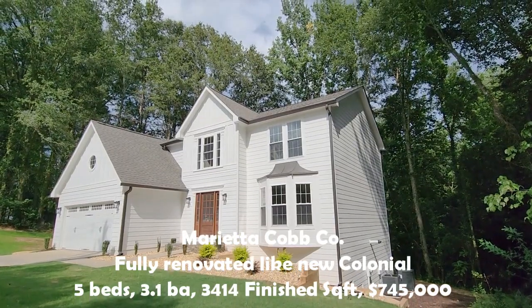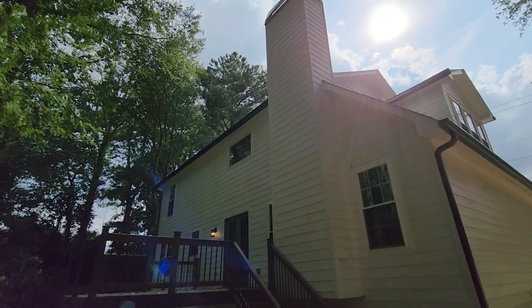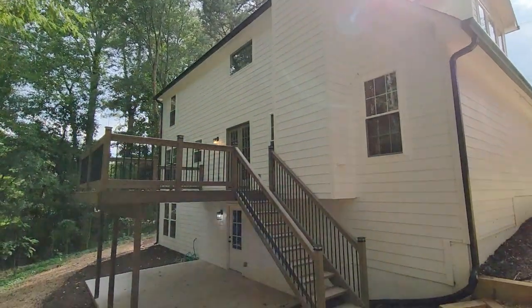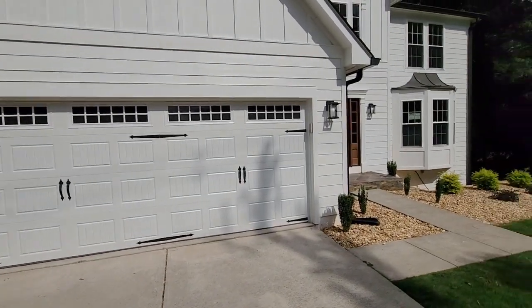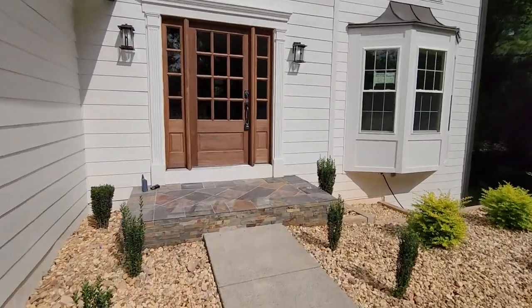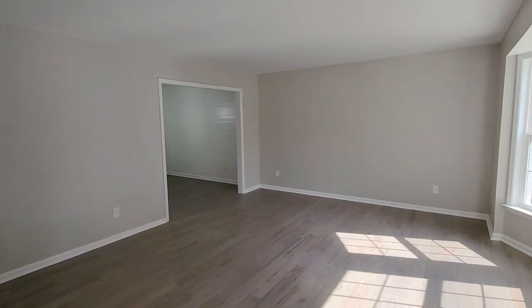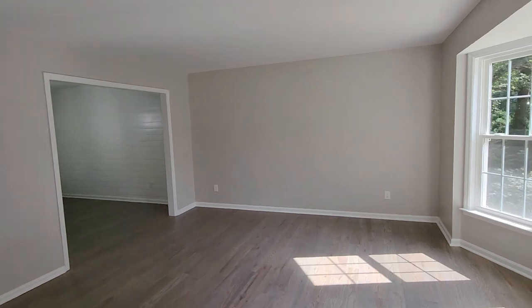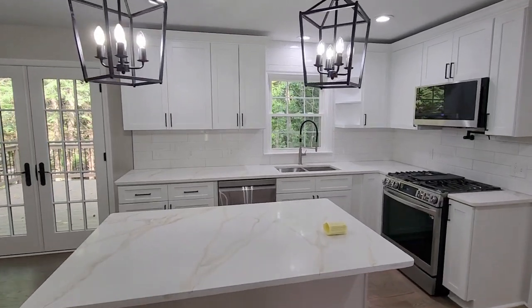Step into luxury living with this fully renovated colonial beauty nestled in the heart of a top-notch school district. As you approach, notice the freshly painted siding and the newer roof that sets the stage for what awaits inside. The entry door, also recently replaced, welcomes you into a home that's not just like new but better.